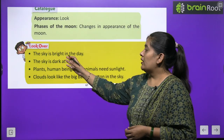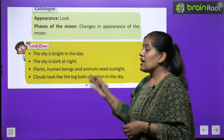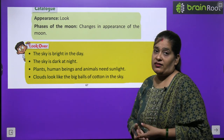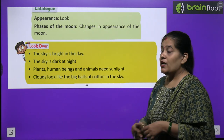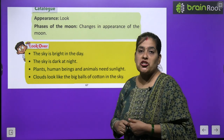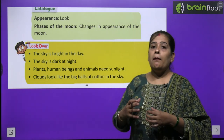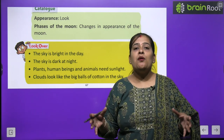Now let's look over the key points. The sky is bright in the day and dark at night. Raat ke samay aasman kaala hota hai aur din ke samay chamakta hai. Plants, human beings and animals need sunlight. Ped, paudhe, janwar aur manav ko kya chahiye? Sooraj ki roshni chahiye. Clouds look like a big ball of cotton in the sky. Baadal kaisa lagta hai? Jaise aasman mein cotton ki bahut badi ball ho.